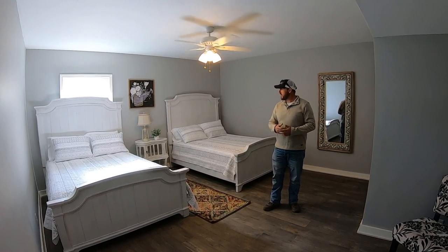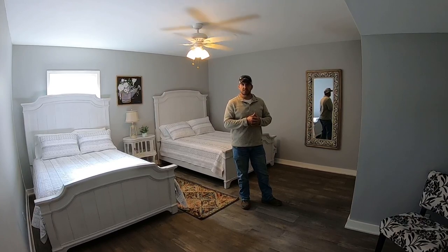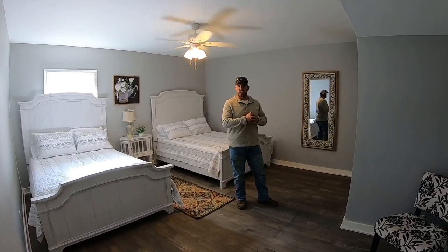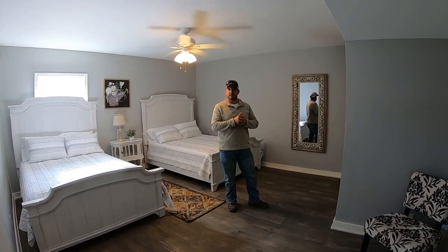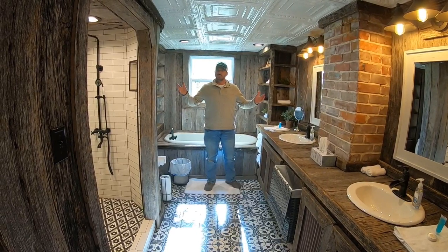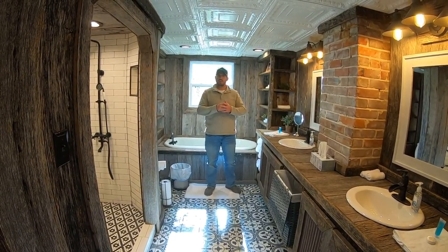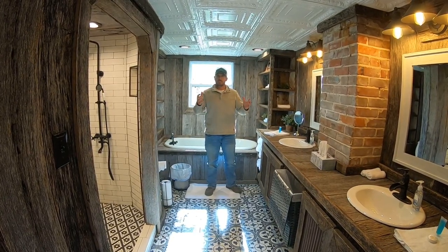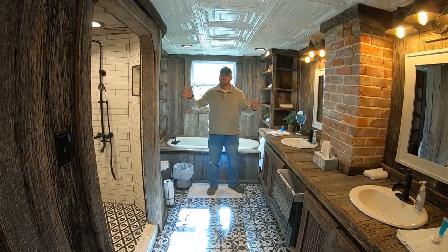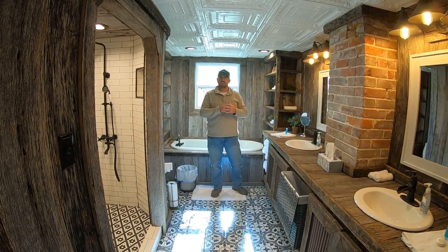This is one of our bedrooms. We've got two queens. This room here is actually set up for the bride to get ready. We'll have a chair here and plenty of light and mirrors for the bride to get ready. This is the bathroom in the old part that we completely redone. I just wanted you to see all this barn wood and the metal up here, the design in it.